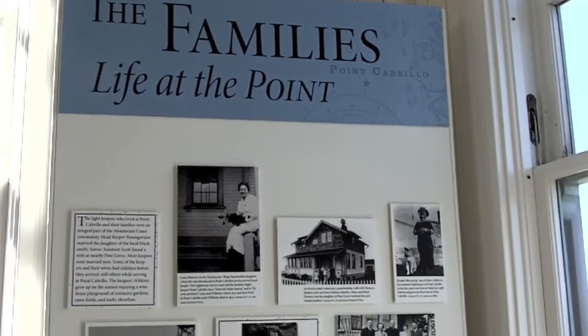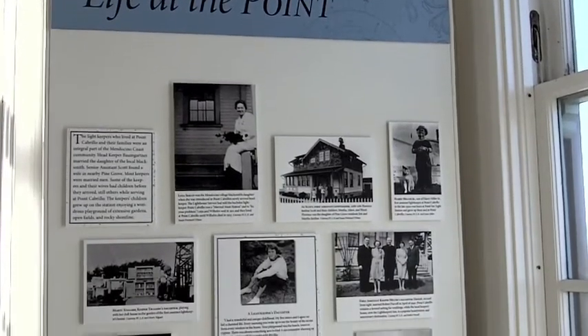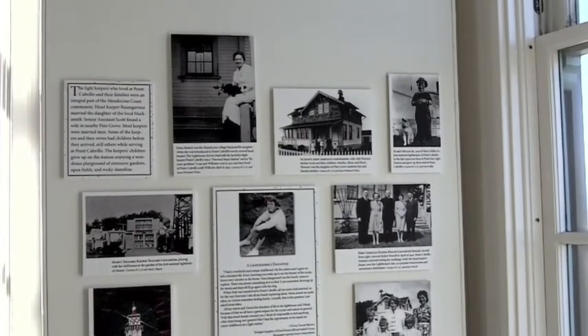What was life like here on the property for those families as early as 1909 when the lighthouse opened? For me, it would have been hard. They worked, they didn't make much — it was like $500 a year — and they were spending all their time either fixing, painting, working. They would spend nights in here keeping the light going.